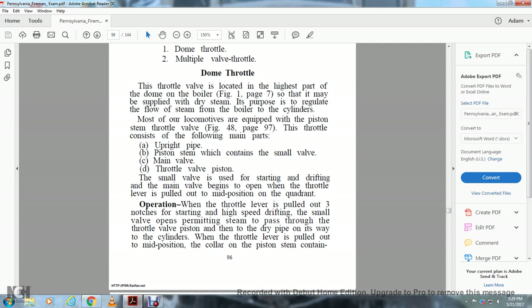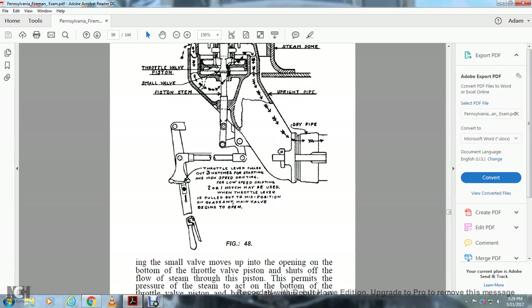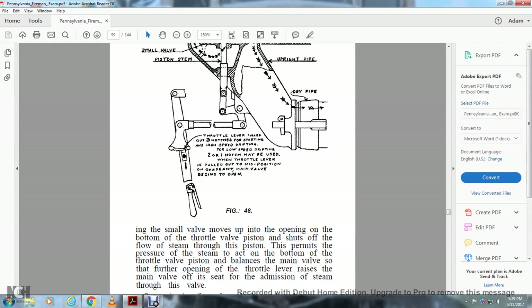When the throttle valve is pulled out 3–9 notches for starting or high-speed drifting, the small valve opening permits steam to pass through the throttle valve piston and on to the cylinder. When the throttle lever is pulled out to mid-position, the collar on the piston stem containing the small valve moves up to the end of the throttle valve piston opening and shuts off the flow of steam through that position. The pressure of steam at the back of the throttle valve piston then balances the main valve so that further opening of the throttle lever raises the main valve off its seat for the admission of steam.